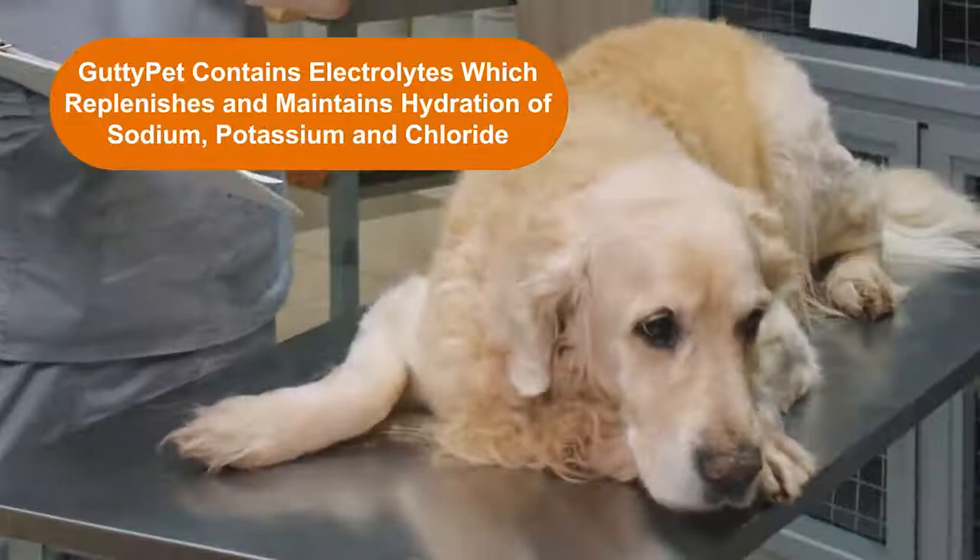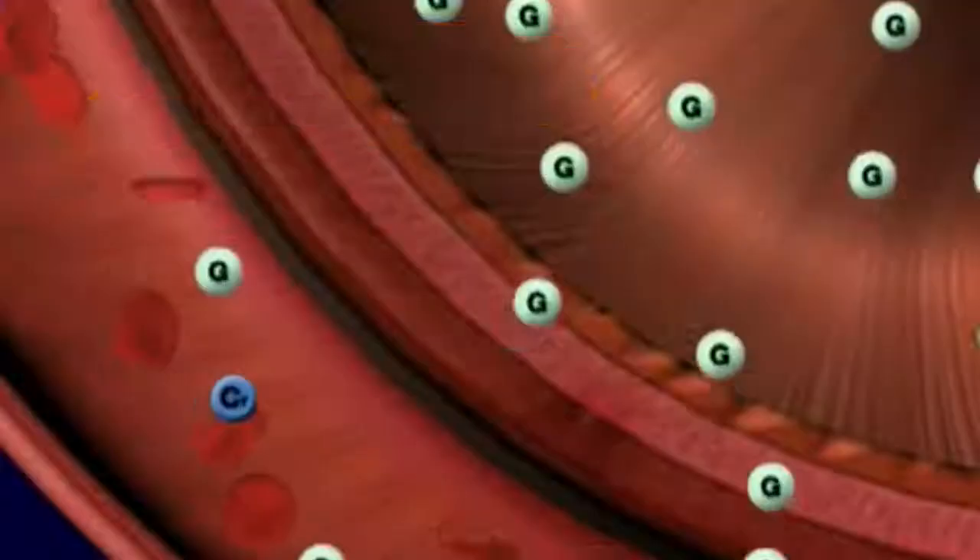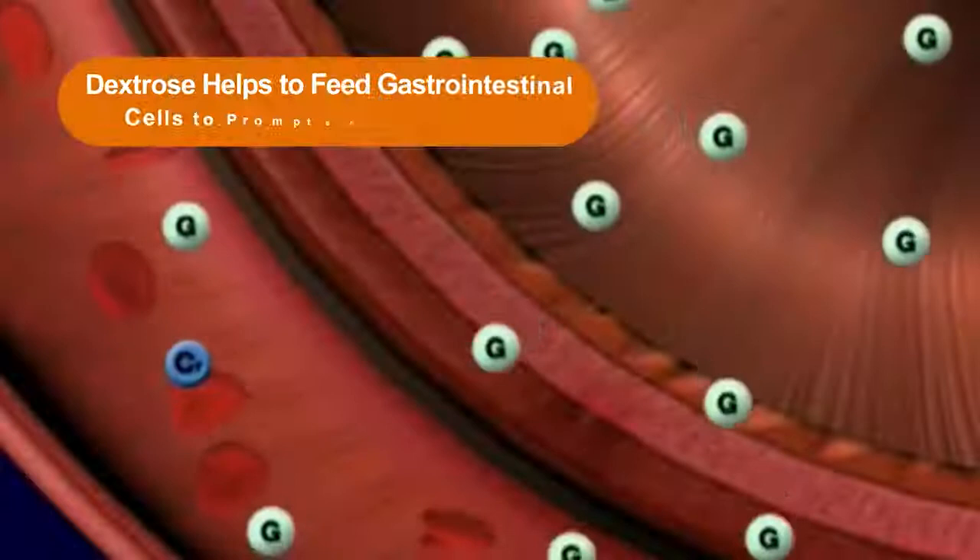Guttipet contains electrolytes, which replenishes and maintains hydration of sodium, potassium, and chloride, which are lost via diarrhea.